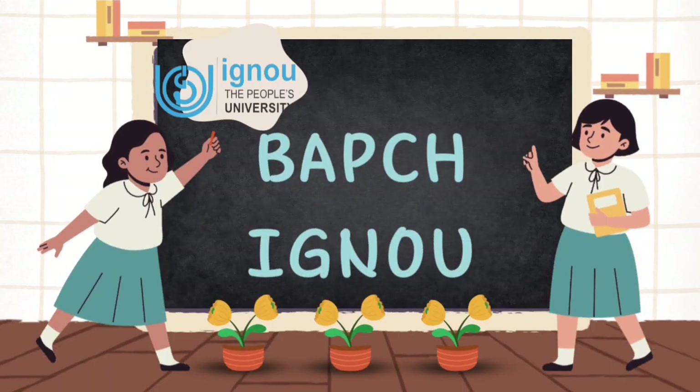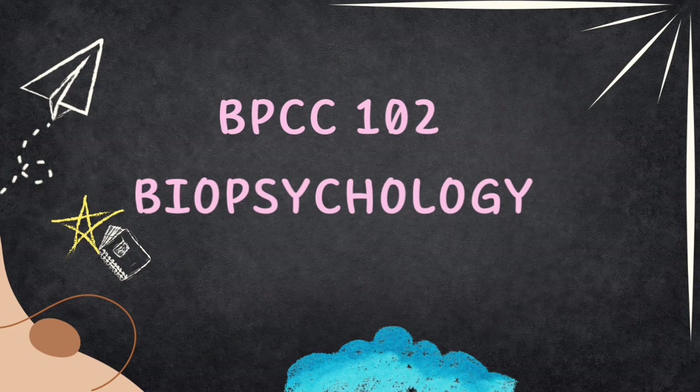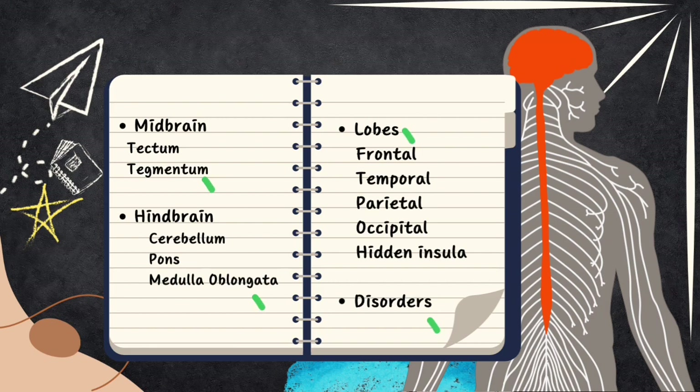Hello and welcome back to the channel. This is BAPsych IGNU, a channel dedicated to IGNU BA Psychology Honours. This series is about BPCC 102, biopsychology. This video is the continuation of the third unit on the central nervous system, and we will look into the midbrain, hindbrain, lobes of the brain, along with disorders related to the central nervous system.